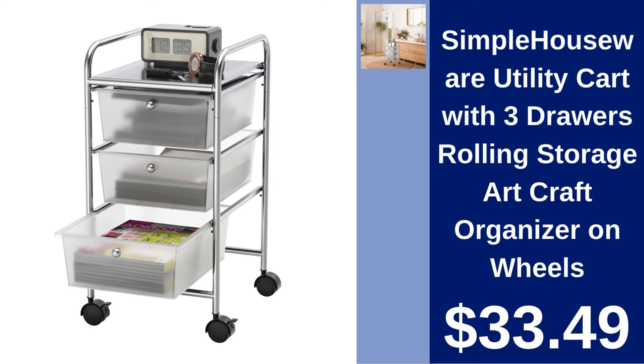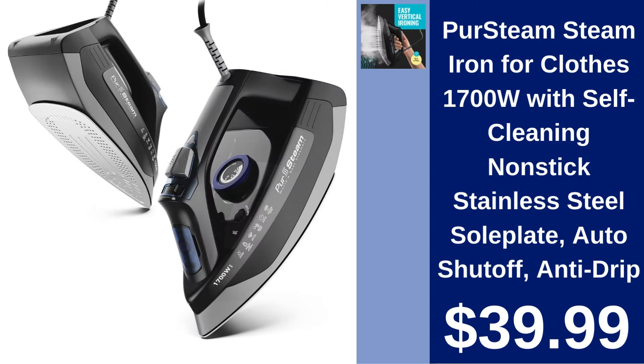Simple Houseware Utility Cart with Three Drawers. Enhance your storage solution with the Simple Houseware Utility Cart. Ideal for art supplies and more. On wheels for $33.49.